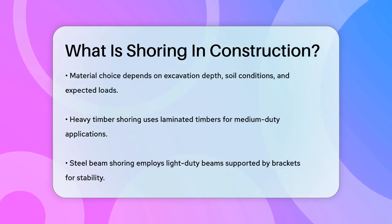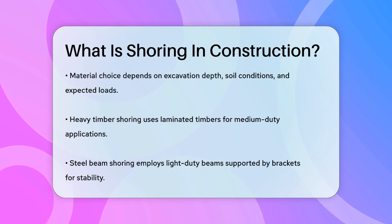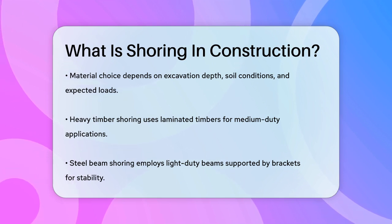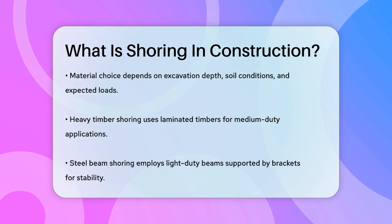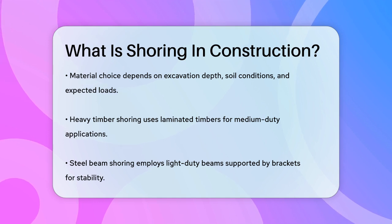In summary, shoring is a critical component of construction that ensures the stability and safety of structures during the building process. By understanding the different types of shoring and their applications, you can better appreciate the importance of this process in creating durable and secure buildings.